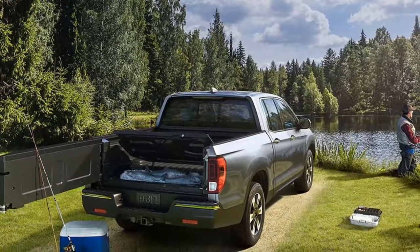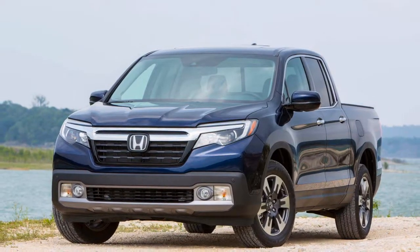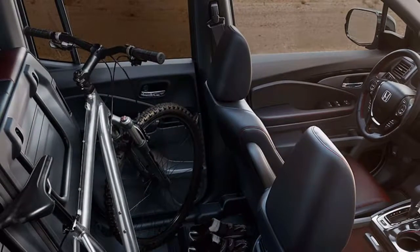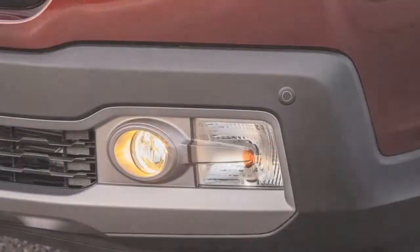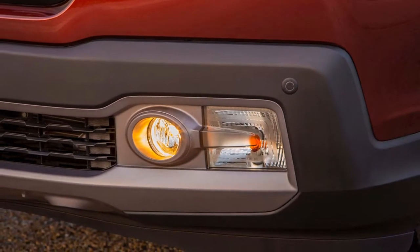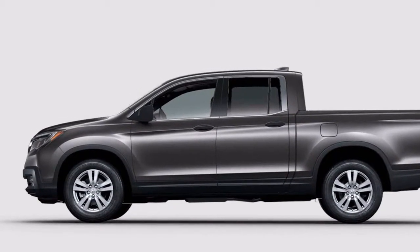The 2019 Honda Ridgeline pickup is all the truck we require, but is it enough truck for what buyers need? Many buyers pick pickups that are purpose-built for situations that may arise just once in a while in the truck's lifetime, but these abilities come at the cost of ride quality, handling, and practicality. The 2019 Honda Ridgeline is the pickup truck exception — built on a unibody platform, it does all the truck stuff right for most people while holding onto a smooth ride and comfortable interior.